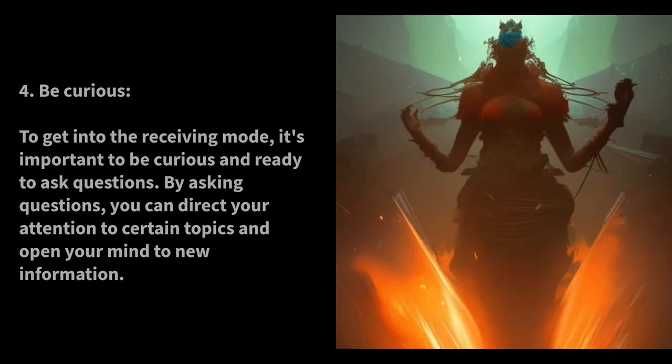Be Curious. To get into the Receiving Mode, it's important to be curious and ready to ask questions. By asking questions, you can direct your attention to certain topics and open your mind to new information.